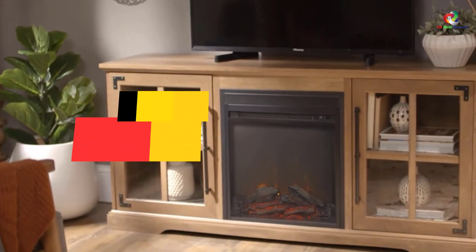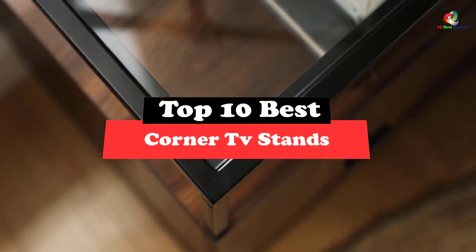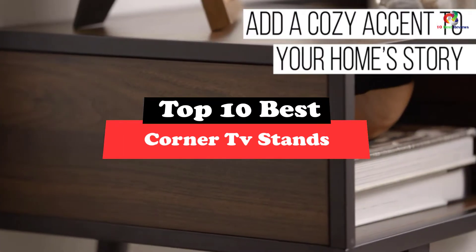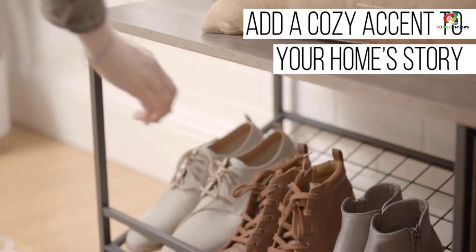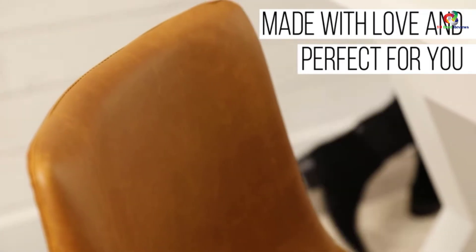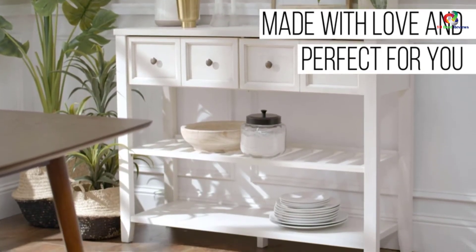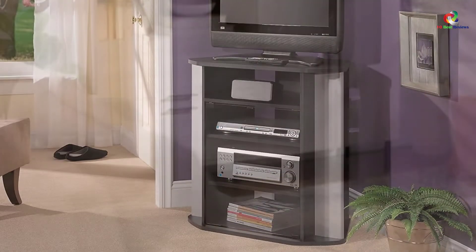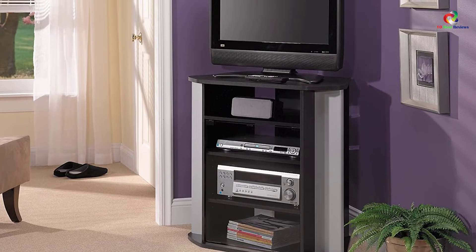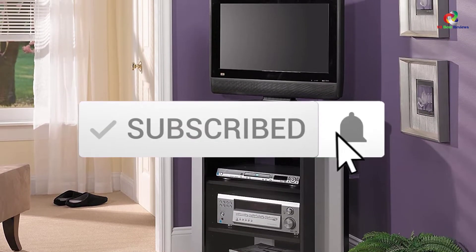What's up guys, today's video is on the top 10 best corner TV stands. Through extensive research and testing, I've put together a list of options that will meet the needs of different types of buyers. So whether it's price, performance, or its particular use, we've got you covered. For more information on the products, I've included links in the description box down below, which are updated for the best prices. Like the video, comment, and don't forget to subscribe.